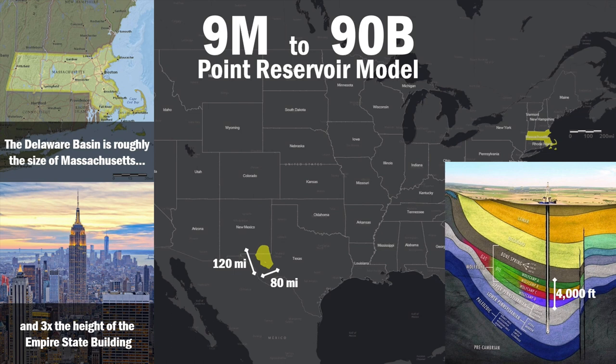Conventional reservoir modeling requires using CPU technology, and the models that we build are not normally that large — about 9 million points. In this case, our geologist wanted to build a model that was 90 billion points. This is what we will share with you today and how we partner with Kinetica to deliver on this vision.